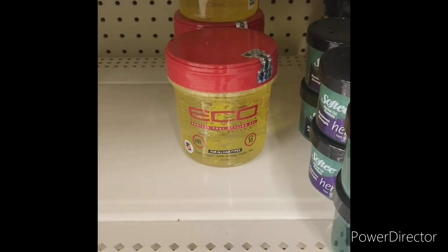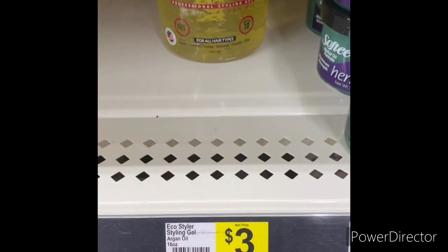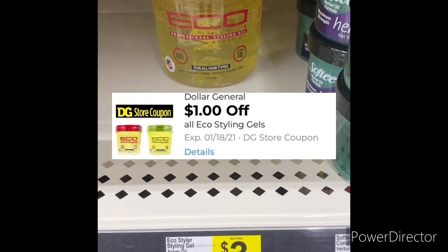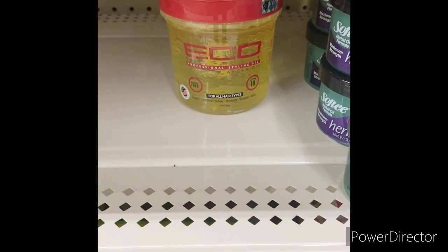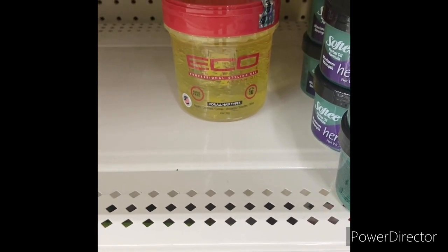The next item I'm going to grab is one Eco professional styling gel, 16 ounce, for three dollars. You can use that dollar-off-one Eco professional styling gel digital, bringing it down to two dollars. But when I scanned this product it said two dollars off — I don't understand that, but I'll let you guys know.